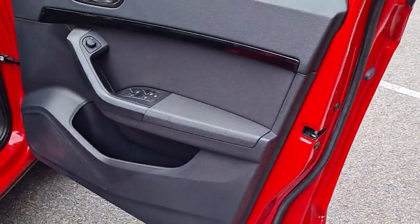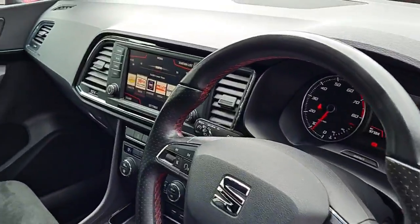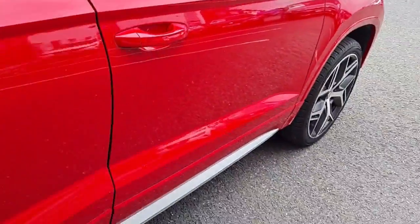With safety features like ABS, parking assistance and collision avoidance braking, you can feel secure on the road. Plus, the chrome package and spoiler add a touch of style.